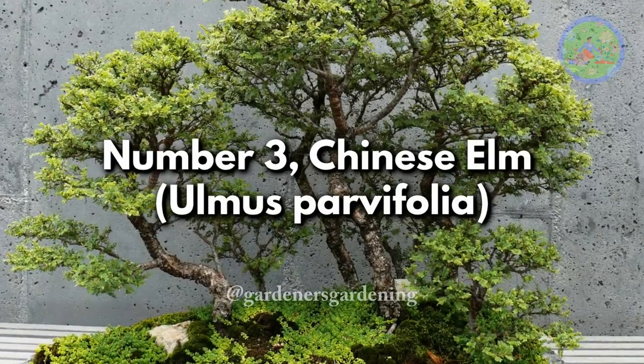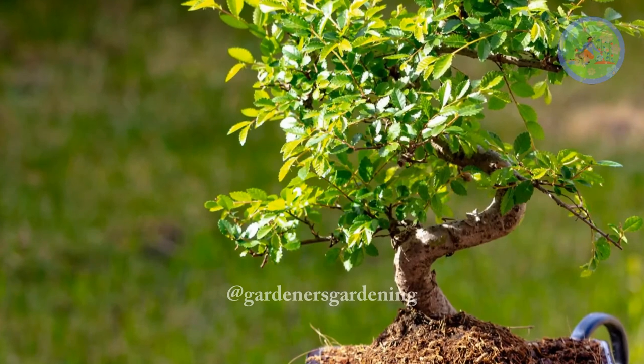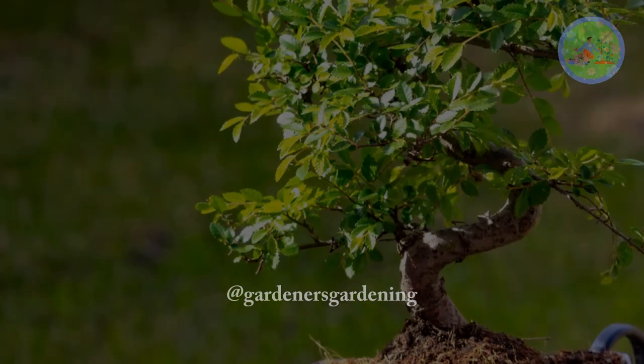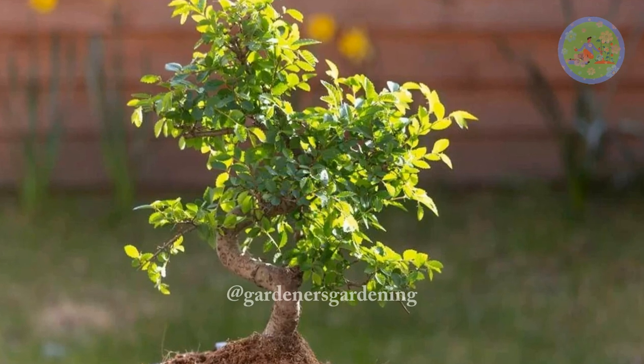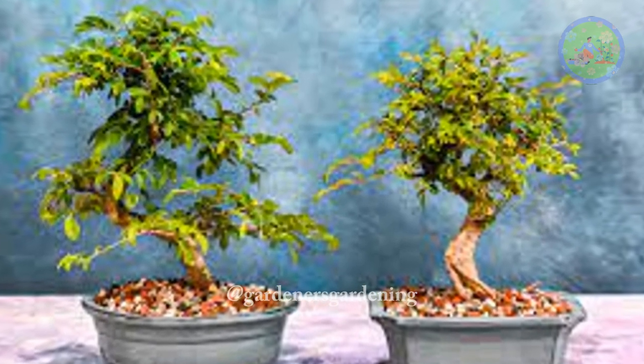Number 3. Chinese Elm, Ulmus Parvifolia. The Chinese Elm is a popular choice for bonsai enthusiasts, due to its adaptability and beautiful serrated leaves. It responds well to wiring and pruning, allowing for the creation of intricate bonsai designs.